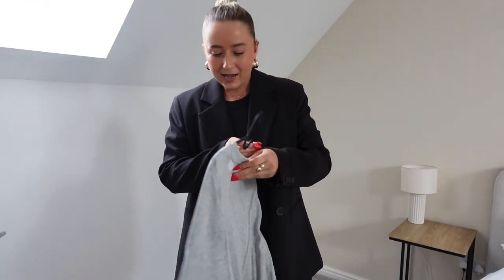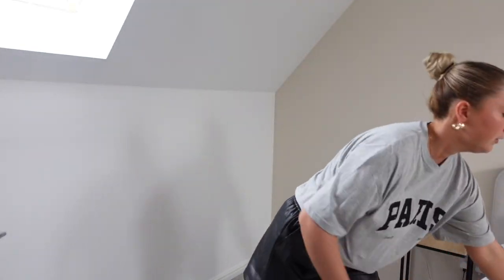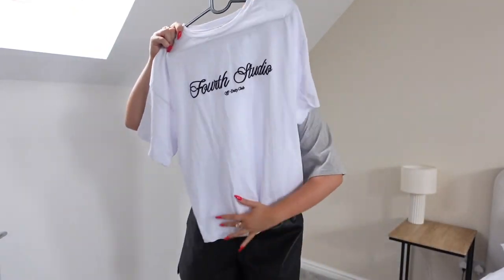These are my favorite kind of videos to film. I love doing regular hauls but I don't always love everything — whereas this is the stuff I've bought, kept, worn, and genuinely recommend. I got both tops in a size 12; normally I'd go for a large in t-shirts, but one size up in these is perfect because they're already a bit oversized. The quality is really nice — so soft. I'd definitely recommend having a look at this brand if you don't normally shop there.